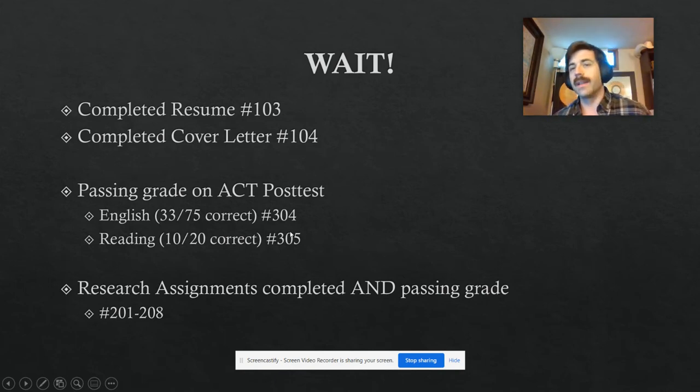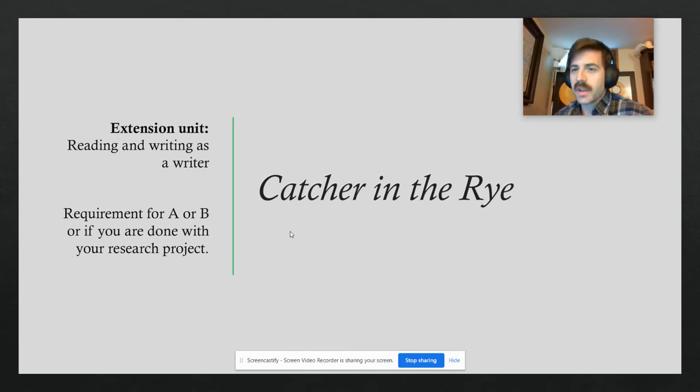If you get all those done, I'm probably gonna have enough information to at least give you a passing grade — like you can at least get a D, maybe a C if you've done all those really really well. But then we'll head on to Catcher in the Rye.